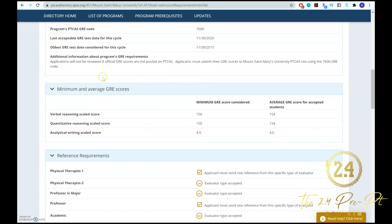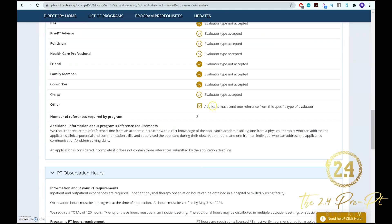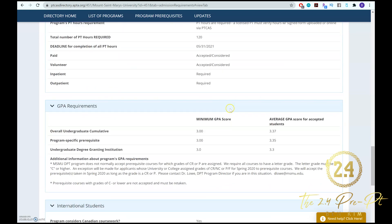Click on any school to go through the general process. Under the admissions requirements tab, you can see the supplemental requirements, GRE scores, and more. For example, Mount St. Mary's requires at least a 150 in Verbal, 115 in Quantitative, and a 4.0 in Analytical Writing. If you don't hit any one of these numbers, your application will be automatically discarded. You can also see the reference requirements — they need three letters of rec — and this will tell you exactly what type of evaluators they want.